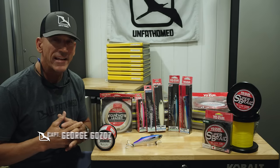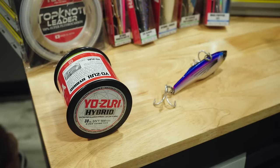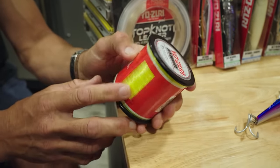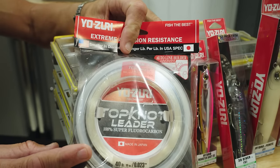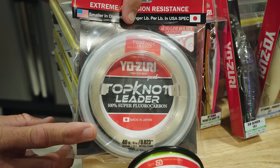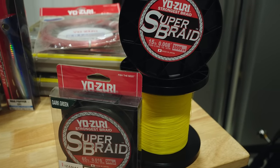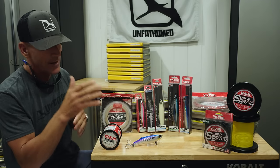What I wanted to go over today is the products I'm using on a daily basis from Yozuri. I'd like to start off with the Yozuri Hybrid — this is a blend of nylon and fluorocarbon, comes in 6 to 130 pound test. Top knot leader material — 100% fluorocarbon leader, available in 8 to 200 pound test. As far as braid, the Super Braid. I'm using it anywhere from 15 pound all the way up to 80 pound class. It comes in green, hybrid yellow, and white.